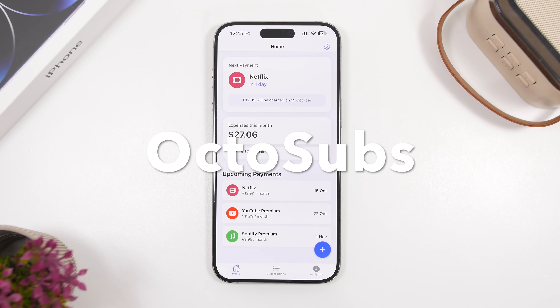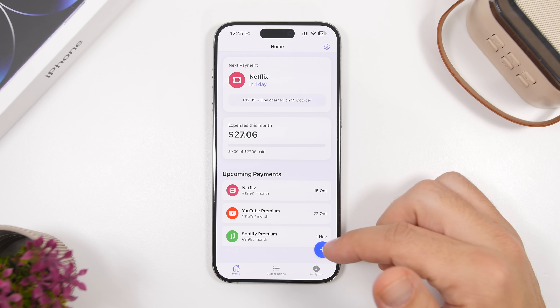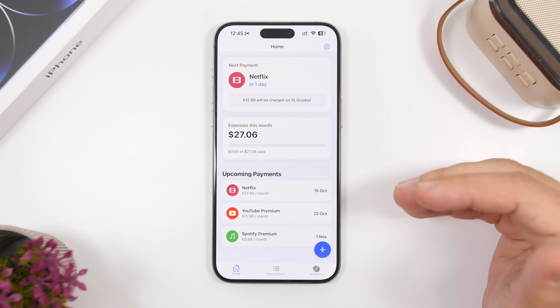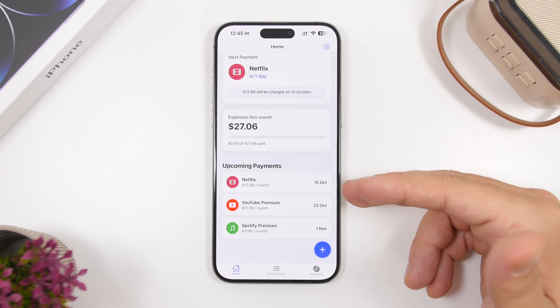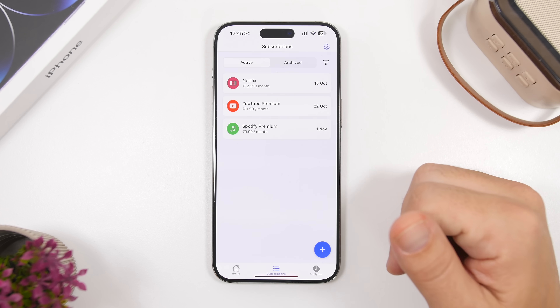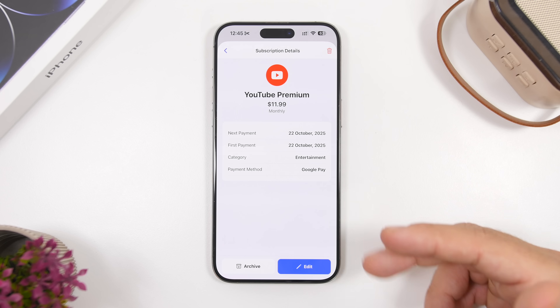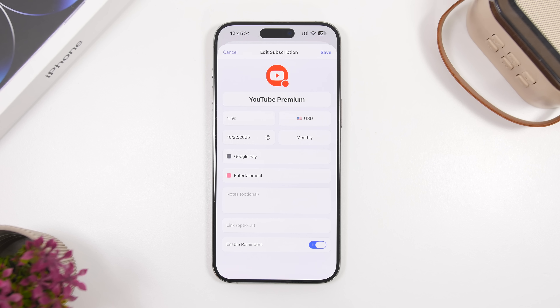Octosubs is up next — it lets you track all your subscriptions in a simple way and it's completely free. The interface shows the subscription closest to today, your monthly expenses, and upcoming payments. You can tap the plus button to add a new subscription, and view active or archived subscriptions, edit details, or delete ones you've canceled.